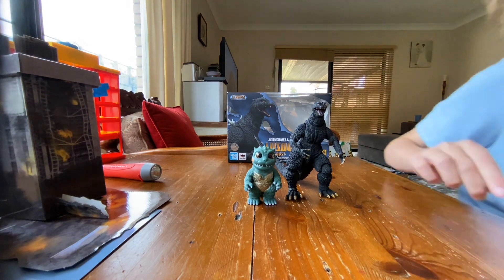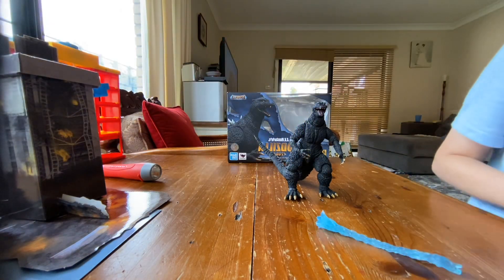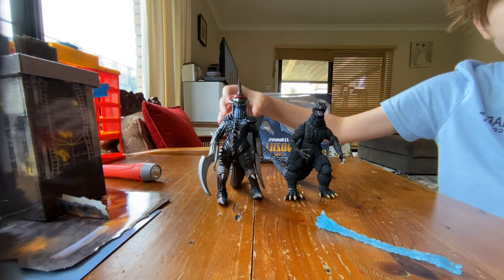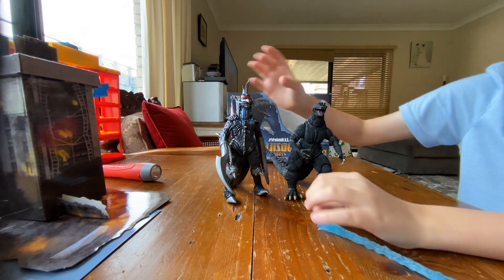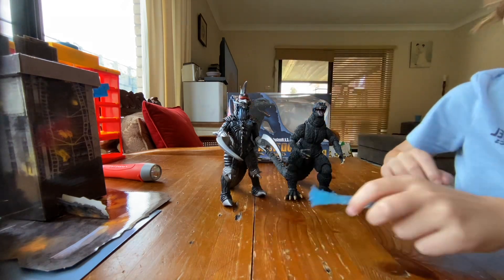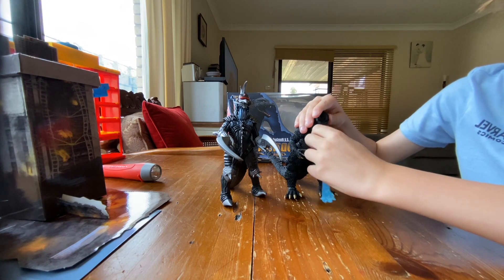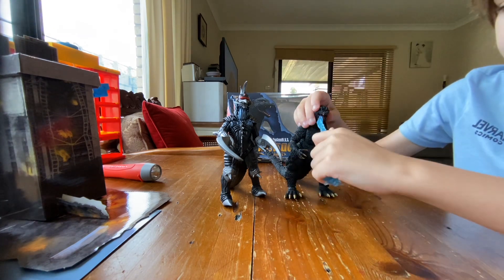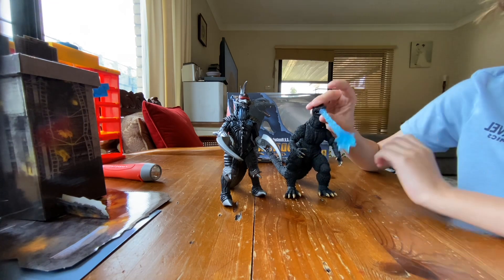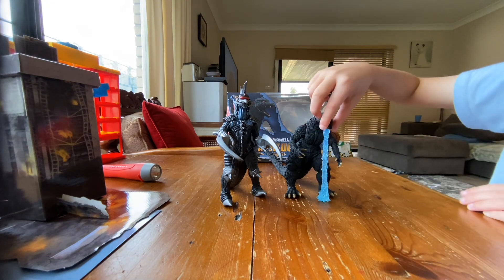We've also got the atomic breath accessory. And lastly, we got Gigan — yes, he's a little bit taller. We've got Gigan, not the SH MonsterArts version but we're getting him soon. I tried putting the atomic breath in his mouth but it doesn't work on this bootleg SH MonsterArts — oh, that looks like it works a little bit.